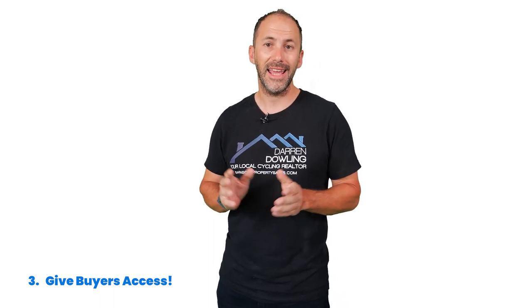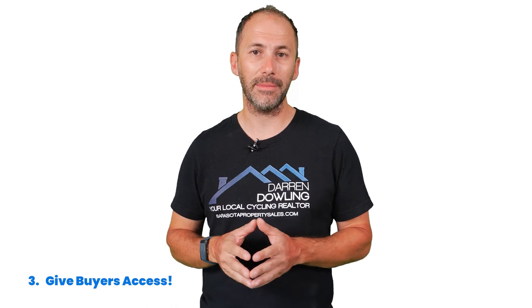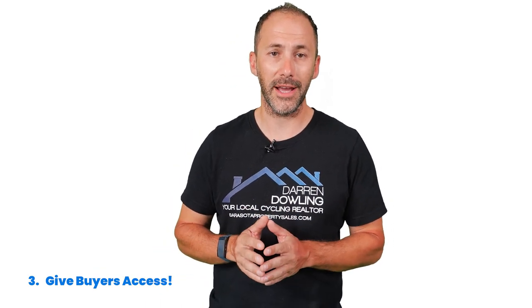Number three: give buyers access. Buyers are less likely to make an offer on your house if they aren't able to easily schedule a time to check it out. If your home is available anytime, that opens up more opportunities for multiple buyers to go from curious to eager. It also allows buyers on a tight schedule to get in to see your house. While health continues to be a great concern throughout the country, it's important to work with your agent to find the best safety measures and digital practices for your listing. This will drive visibility and create access options to keep everyone in the process safe.